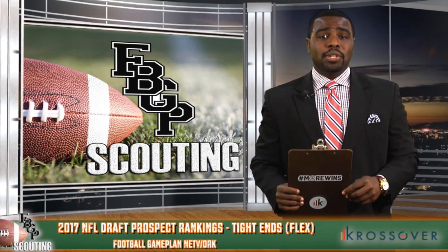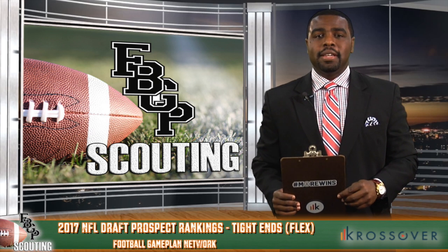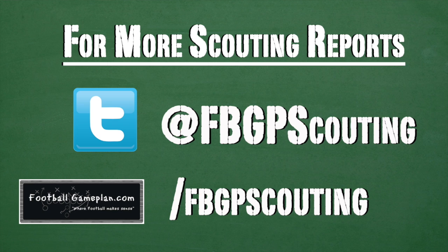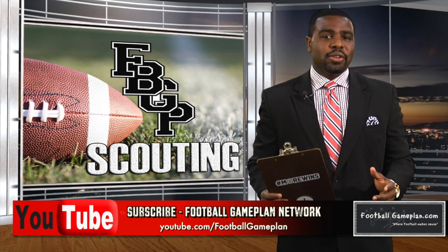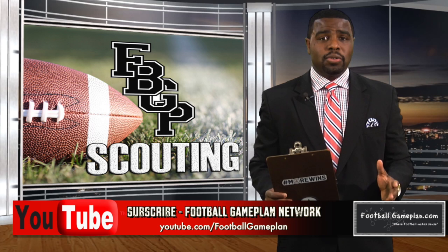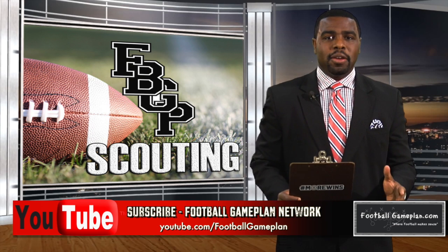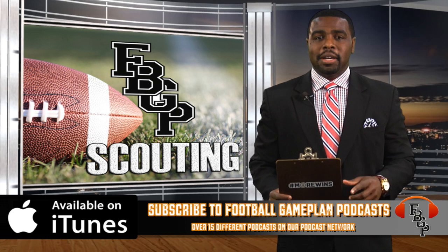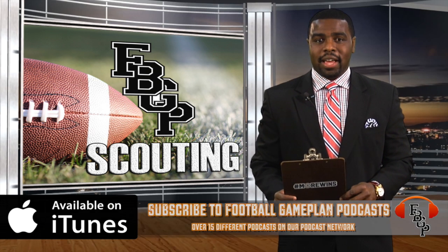That wraps up our 2017 FBGP Scouting Draft Prospect Preview presented by Crossover. To see more of our individual scouting reports, follow us on Twitter at FBGP Scouting and bookmark footballgameplan.com/FBGPscouting. Also subscribe to our YouTube channel at youtube.com/footballgameplan where you can get all of our scouting videos, mock drafts, pro day videos, and interviews with NFL draft prospects. And subscribe to us on iTunes under footballgameplanpodcast.